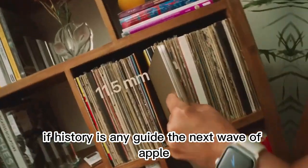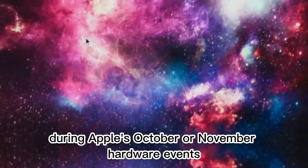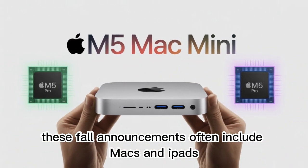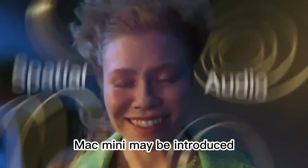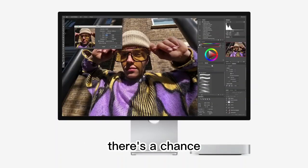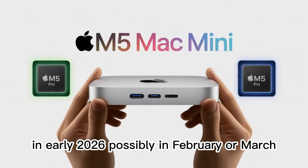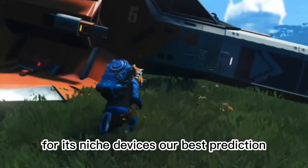If history is any guide, the next wave of Apple Silicon anchored by the M5 chip will likely debut during Apple's October or November hardware events. These fall announcements often include Macs and iPads, and it's during this window that the M5 Mac Mini may be introduced. However, if Apple's schedule gets crowded with higher-priority devices like the iPad Pro or MacBook Pro, there's a chance the Mac Mini could be relegated to a soft launch in early 2026, possibly in February or March. This wouldn't be unprecedented — Apple has often chosen quieter times to release updates for its niche devices.